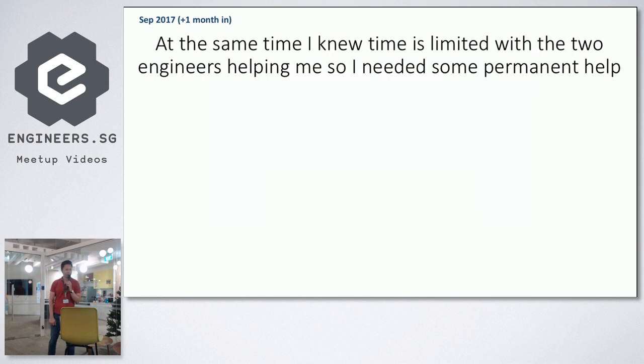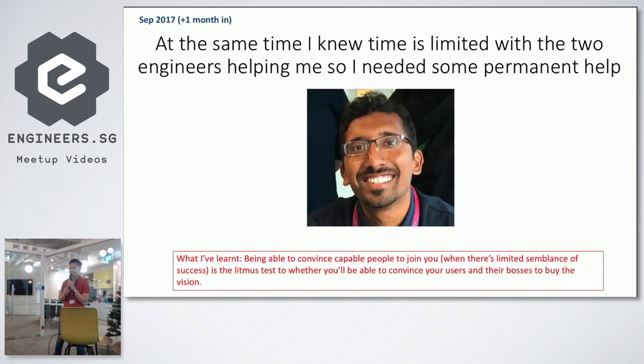At that same time I knew that the two engineers we borrowed were only borrowed for a limited time — just two weeks to set this up. It wasn't really a real project at the beginning. But I knew this project had a lot more potential, so we needed some permanent help. That's why we got our good friend Ashad to join the team. What I learned is that at the very beginning, when you have no users yet, the litmus test is to convince capable people to join you.